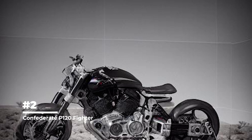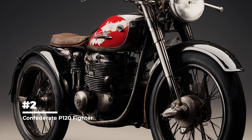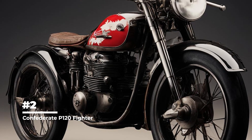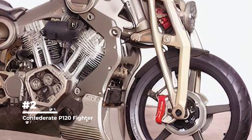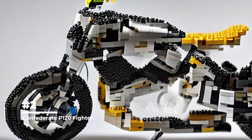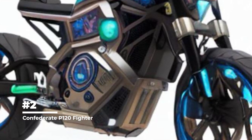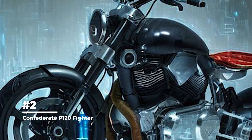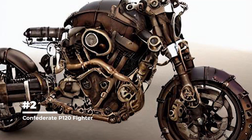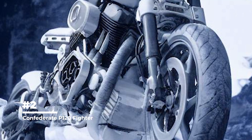Fourth place: Confederate P-120 Fighter — a motorcycle with an aggressive appearance, angular shapes, and unusual wheel arrangement. The Confederate P-120 Fighter has a unique industrial design that stands out for its minimalistic and raw lines. The frame is made of high-strength aluminum, giving it visual lightness while providing high structural rigidity. At its heart is a V-shaped engine with a volume of 120 cubic inches (approximately 1,966 cc), capable of producing more than 160 horsepower with a maximum torque of about 135 lb-ft (approximately 183 Nm). Confederate motorcycles are produced in limited series, making each copy exclusive.